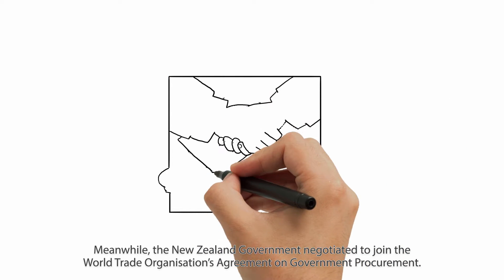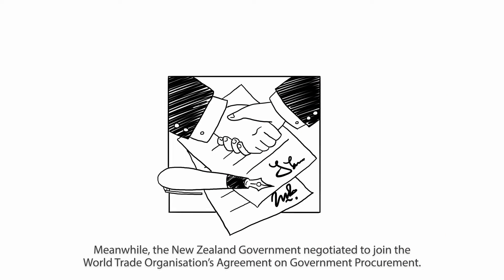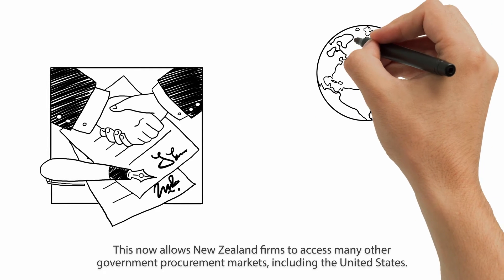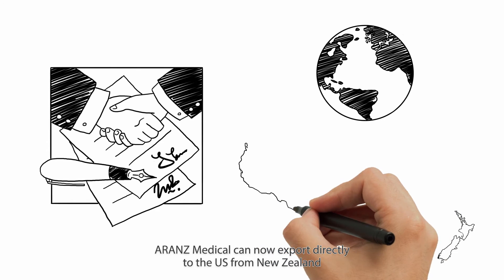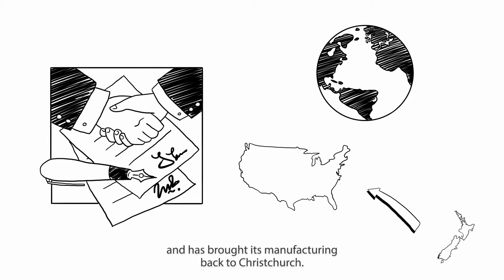Meanwhile, the New Zealand government negotiated to join the World Trade Organization's agreement on government procurement. This now allows New Zealand firms to access many other government procurement markets, including the United States. Arons Medical can now export directly to the US from New Zealand and has brought its manufacturing back to Christchurch.